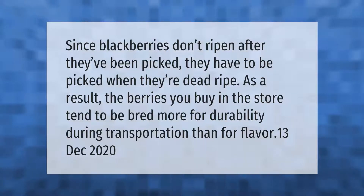Since blackberries don't ripen after they've been picked, they have to be picked when they're dead ripe. As a result, the berries you buy in the store tend to be bred more for durability during transportation than for flavor.